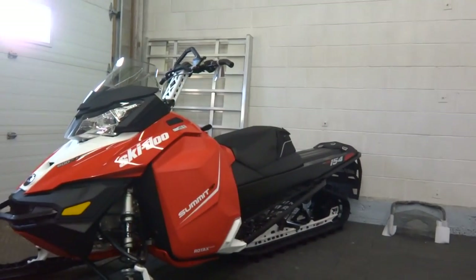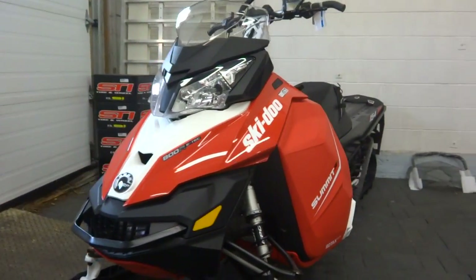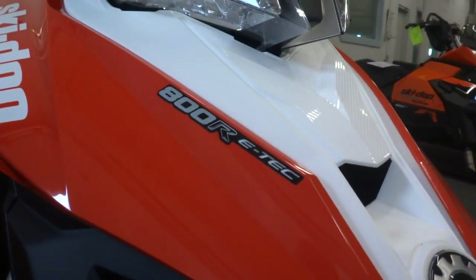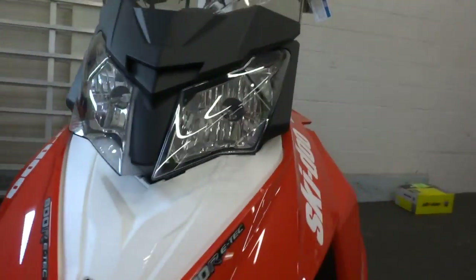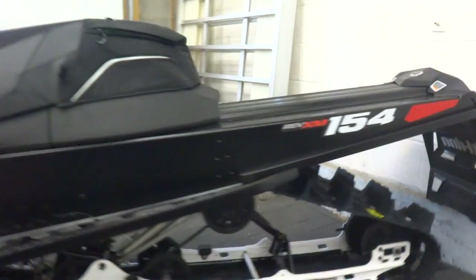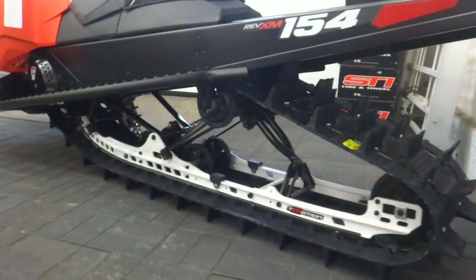This is a beautiful Summit SP Ski-Doo in a 154-inch track. Take in the beautiful lava red that they have this year, giving you great white accents and black white rails down there — looking really sharp. Of course the 800R E-Tech, the famous bulletproof engine in a 154-inch track. Nice paddles. What a beautiful machine.